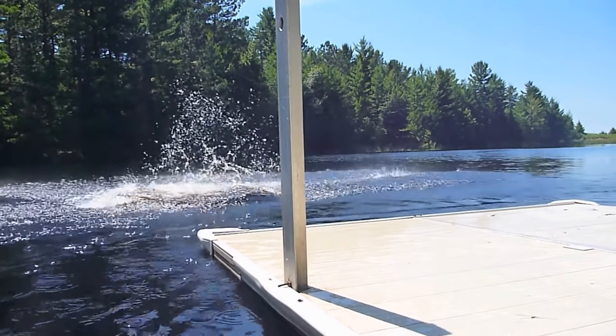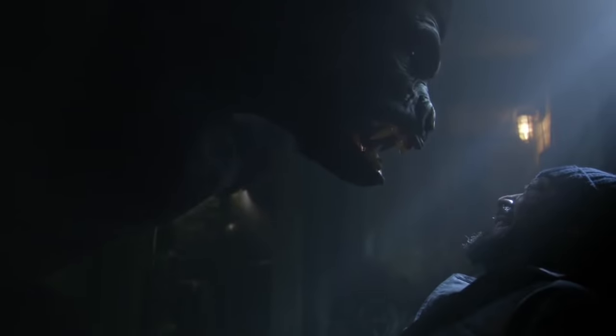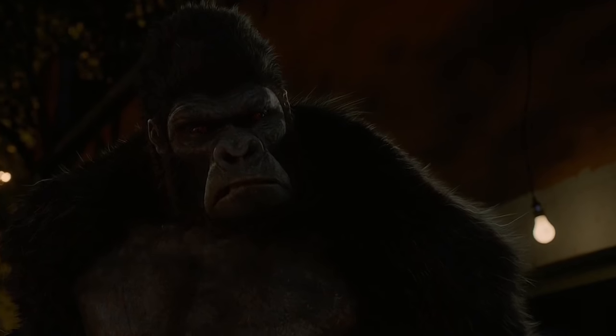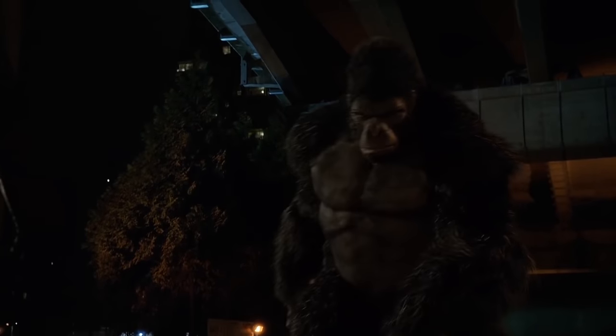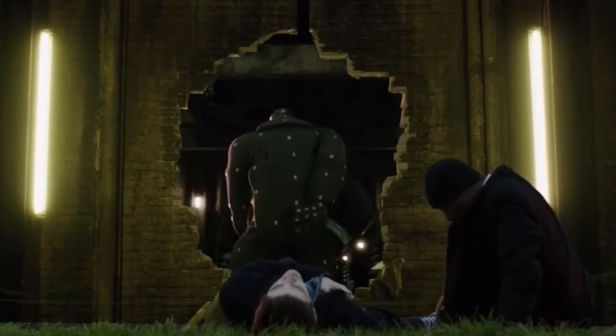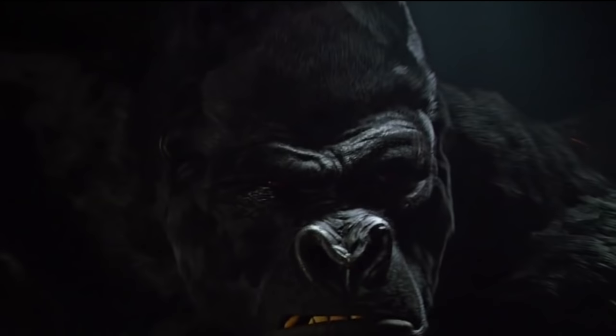Number 15: Gorilla Grodd scratching his butt. For our first pick we choose to go with the smartest primate in the Flash universe, Gorilla Grodd. Even though he's really smart, on set behind the scenes this is not actually the case — the actor playing Grodd just turned his back on the camera and started scratching his butt. While the show's version of the gorilla is great, we can't say the same about the grey suit; it looks big, bulky, and impractical, however it gets the job done.